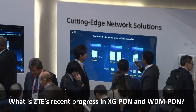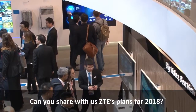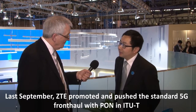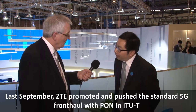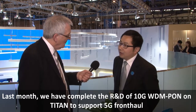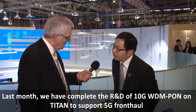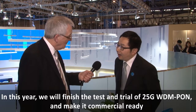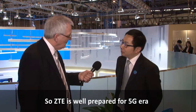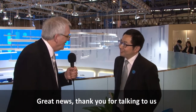What is ZTE's recent progress in XG PON and WDMPON, and what are ZTE's plans for 2018? ZTE has kept the leading position in 10G PON, ranked number one in market share. Last September, ZTE promoted and pushed the standard of 5G fronthaul with PON. Last month, we completed the R&D of 10G WDMPON on TITAN to support 5G fronthaul — we are the first to achieve that. This year, we will finish testing of 25G WDMPON and make it commission-ready. ZTE is really prepared for the 5G era.